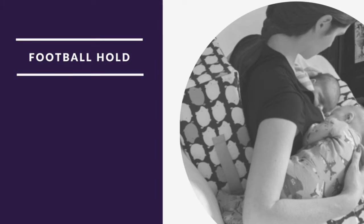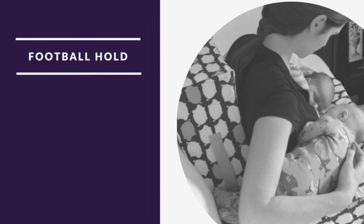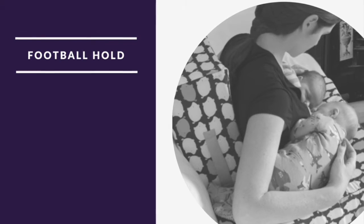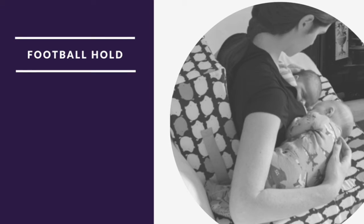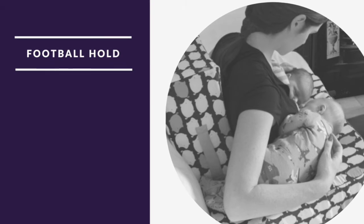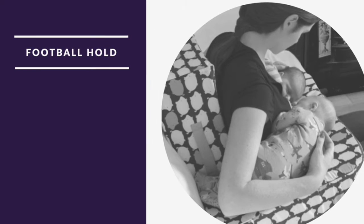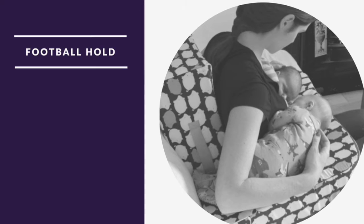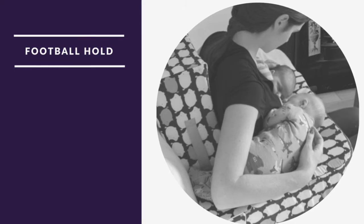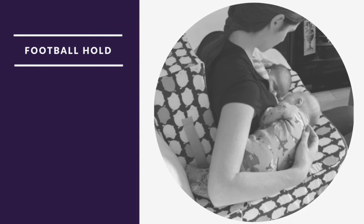Our next slide shows the football hold. We've gone from the most used position to the most underused position in nursing. Body alignment for your baby is all the same — no matter what position you bring them to your breast, make sure their ear, shoulder, and hip are all lined up. This position is great for when you notice they are latching and feeding well on one side and not the other. You can trick them into thinking it's their favorite side by bringing them to your breast in the football hold. Remember: ear, shoulder, hip, and then mouth and belly come towards your body.